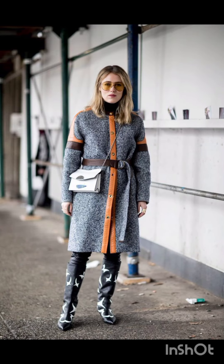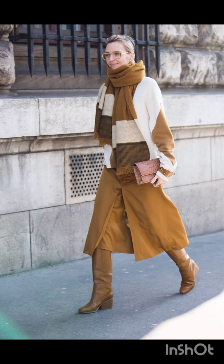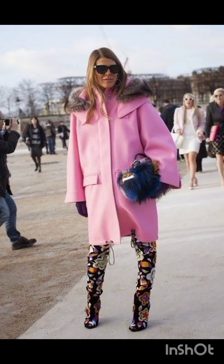Paired with sneakers or ankle boots for a laid-back yet fashionable look. A denim shirt dress is a versatile choice that exudes casual charm. Style it with a belt and ankle boots for an edgy street vibe.